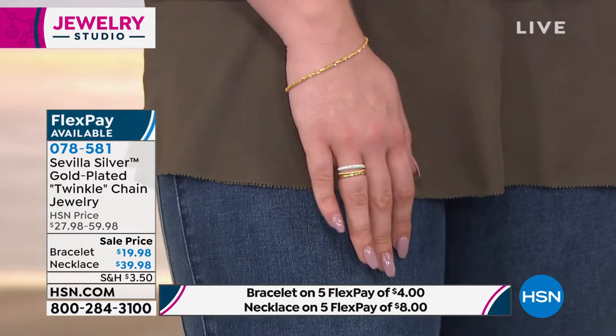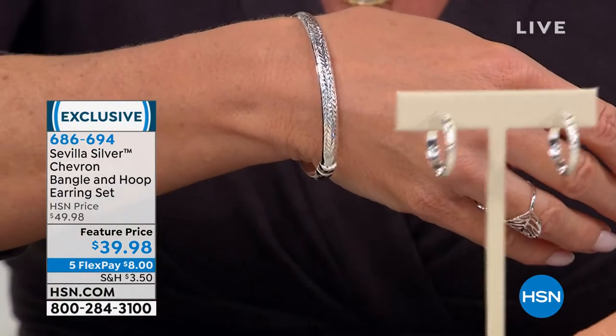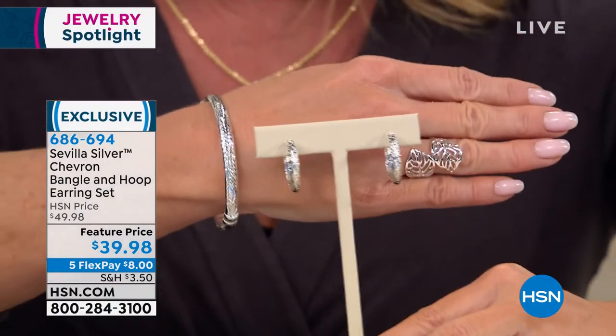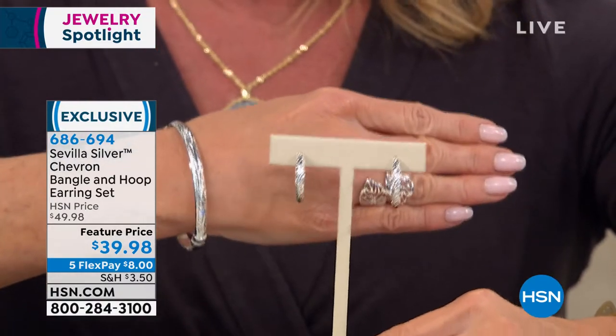Last call on the matching necklace — item 078581. Two bracelet lengths: seven and a quarter or eight inch. Now for our Spotlight Special with Sevilla Silver: a beautiful diamond-cut precious metal bangle bracelet plus hoop earrings for $39.98. The bangle is seven and a quarter inches, and the earrings are a full one-inch diamond-cut classic hoop. Five flex pays — that's $8 to get these home.